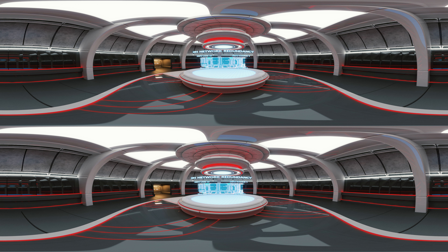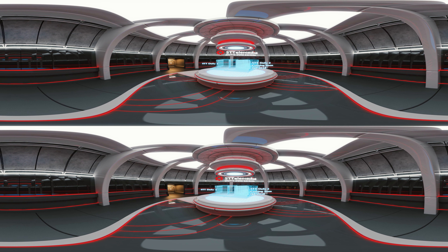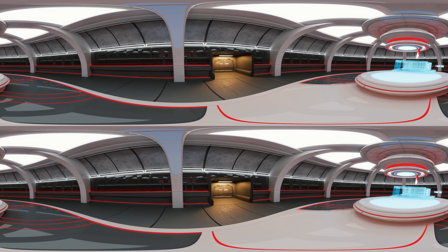We'll be taking you through a tour at our flagship data center campus comprising of STT Daifu 1 and STT Daifu 2, coming soon in the fourth quarter of 2018.